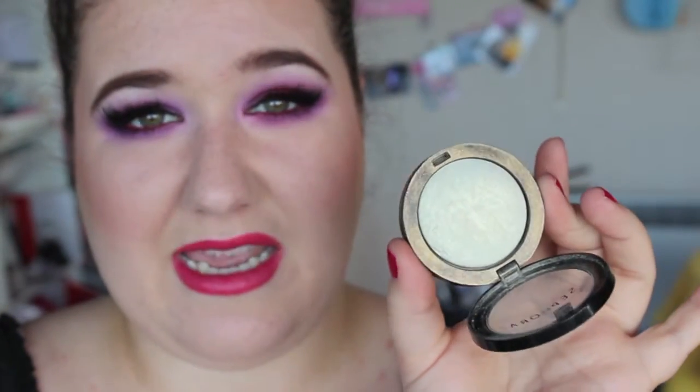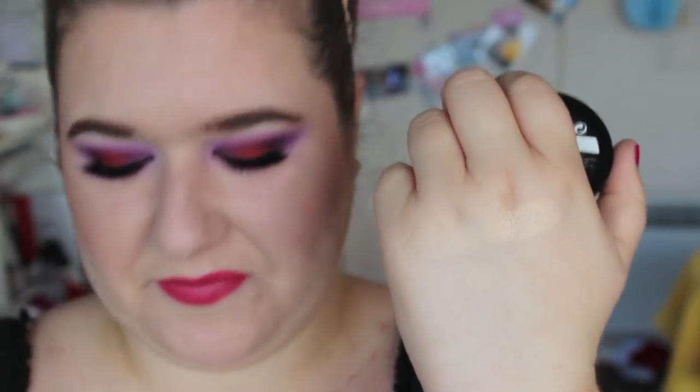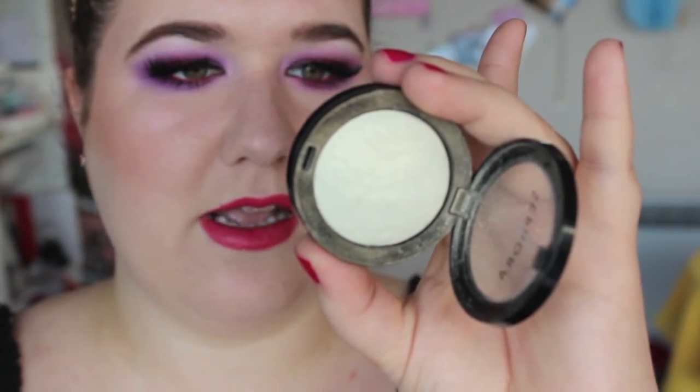Next I have got two from Sephora — their own brand baked illuminators. This one is called Stardust and it's like a very yellow white. It looks very similar to NARS Albatross. Yeah — almost identical, to be honest. So if you can't afford NARS Albatross, try the Sephora Baked Illuminator in Stardust.